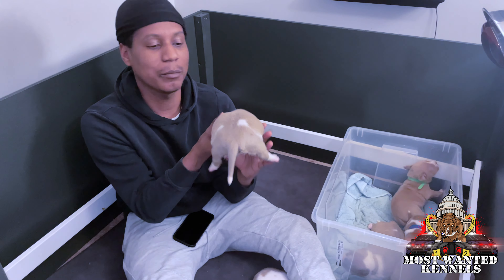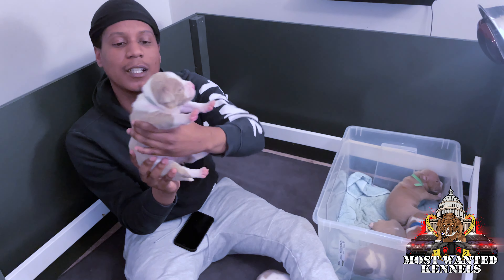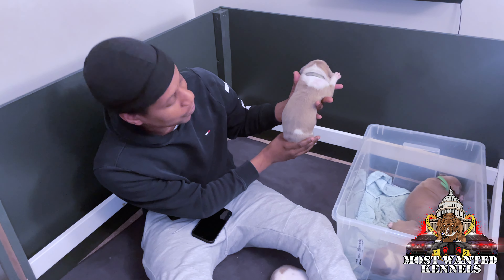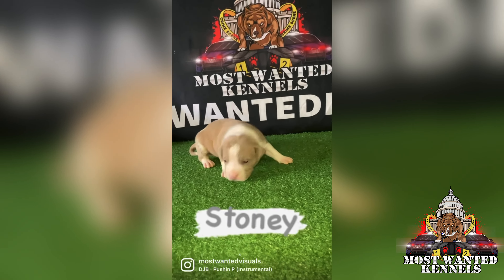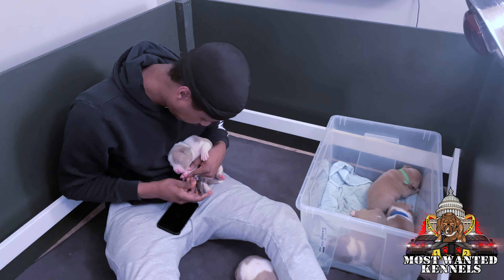We're going to the second biggest girl. Nice chump. Two weeks old, man.